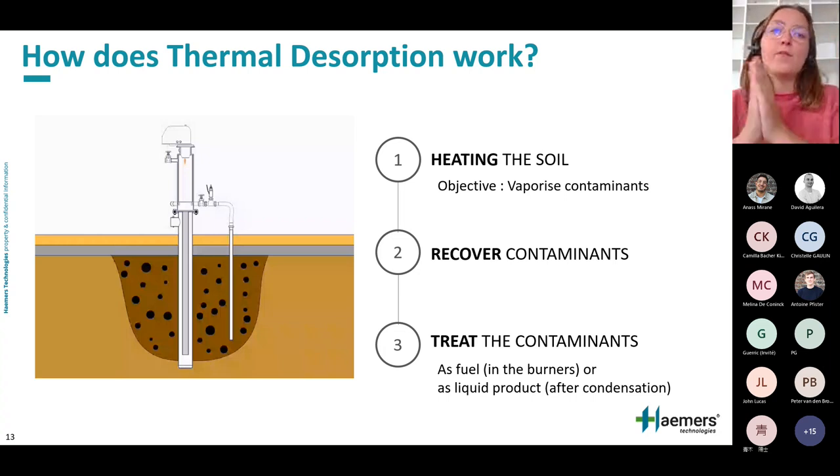The second step consists of recovering the volatile pollutants. Once contaminants are vaporized, they are sucked by a vapor tube placed under negative pressure. Finally, the recovered vapors are treated and can be sent to a vapor treatment unit where they are condensed, burned, or absorbed on activated carbon — or in the case of hydrocarbon pollution, re-injected directly into the burner flame. This process is called reburn, which we will discuss shortly.